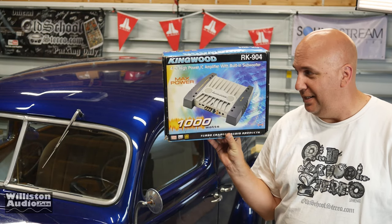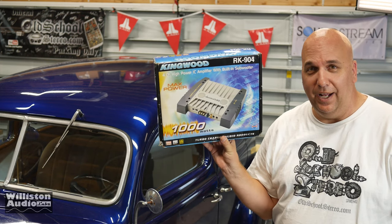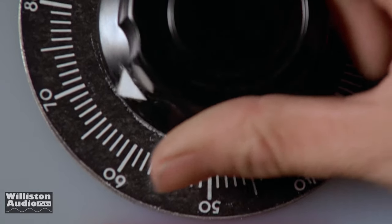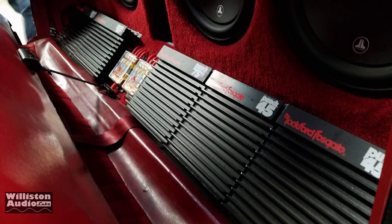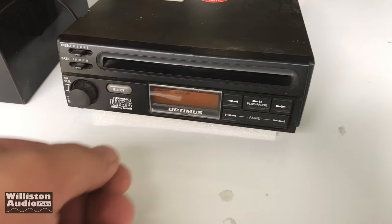What's up guys, Derek here from Williston Audio Labs. Today we're going to test the most ridiculous amplifier I've ever tested to date — the Kingwood RK904. Stick around to see what this amp is all about. My name is Derek and I test amplifiers to see how much power they actually put out. If you enjoy that kind of thing, make sure you subscribe to my channel.